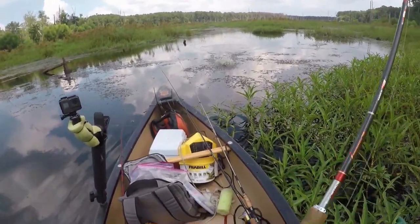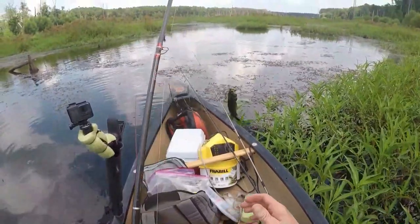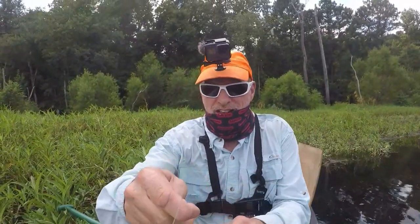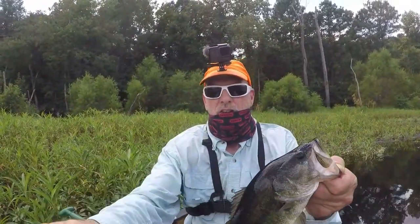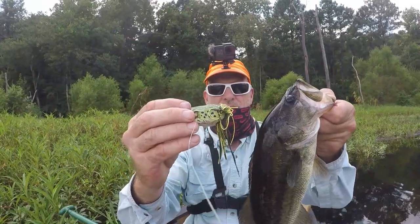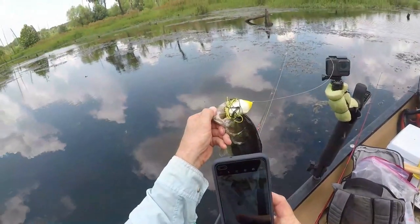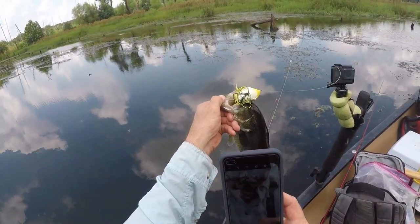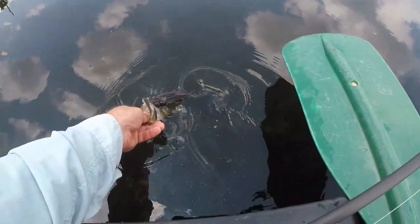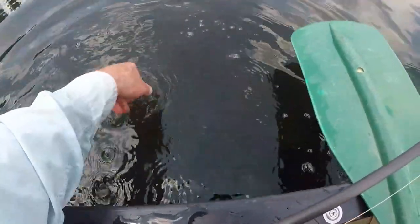Got one on the frog! Nice little fish. Got him — he's good. Let's get him back in the water. I can see him all the way over there; the water's so clear. That was about the fourth or fifth cast. I had one hit on the first cast too.